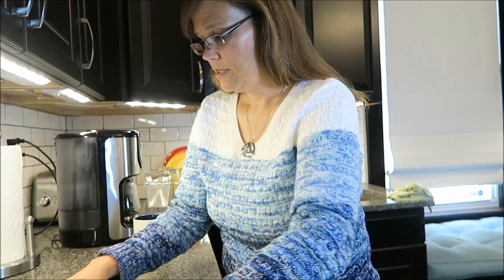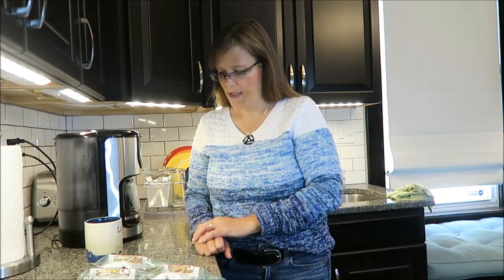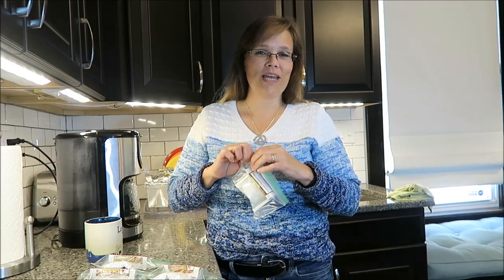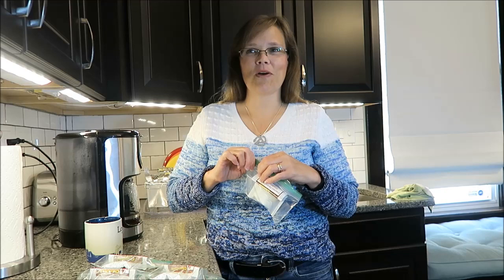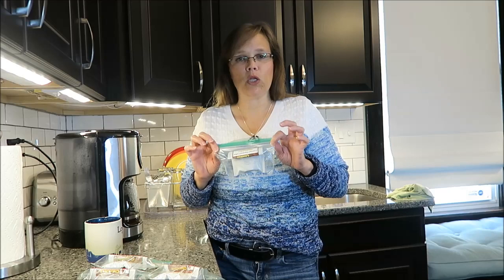I've gotten all of the coffees back out that Scarlett gave me because I have tried five of these now and I wanted to tell you my favorite. My favorite is the Highlander Grog because it was the sweetest. I enjoy sweets — when I drink coffee, I sometimes like to feel like I'm being indulgent, and Highlander Grog makes you feel like you're just being a little bit naughty with your coffee because it is so sweet. I enjoy it.